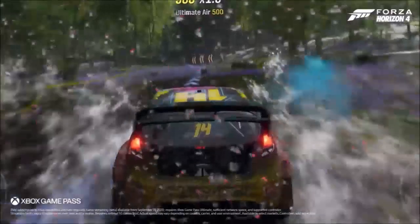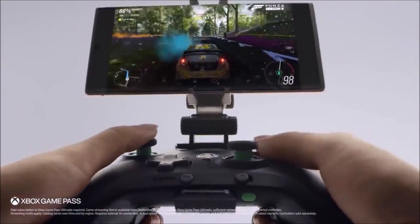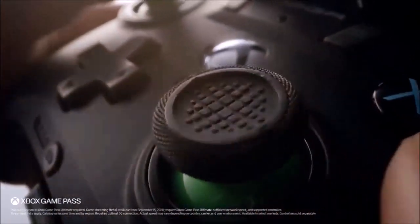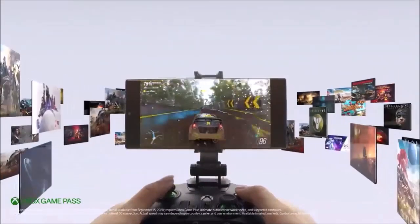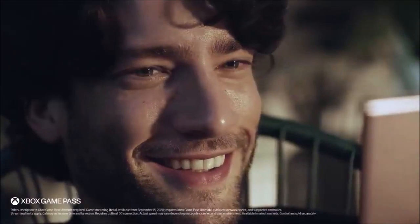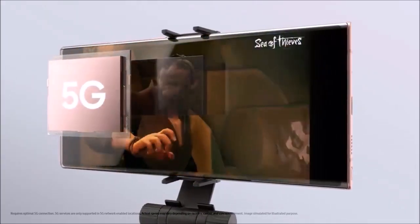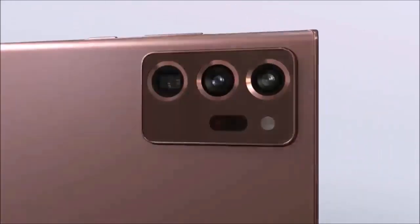Perhaps the only two things really missing from this otherwise perfect smartphone are the 45W fast charging and the 3.5mm headphone jack. Going back to our question, do you really need this phone? If you don't need the S Pen, then the Galaxy S20 Plus is a more sensible choice. But if you really intend using the S Pen and money is no problem, then buy the Note 20 Ultra.